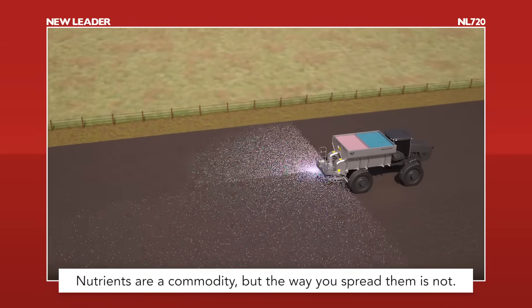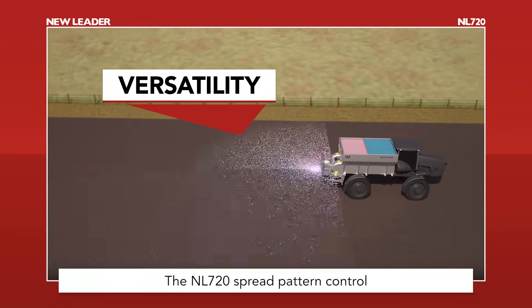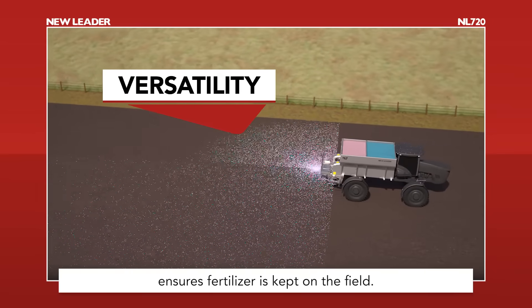Nutrients are a commodity, but the way you spread them is not. The NL720's spread pattern control ensures fertilizer is kept on the field.